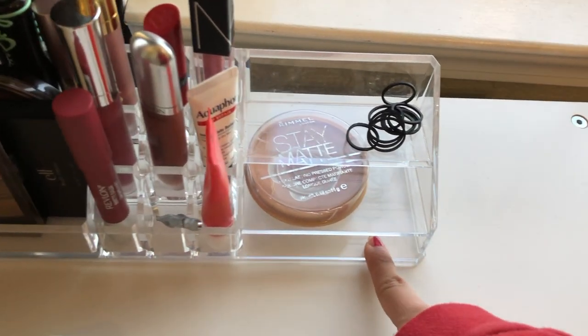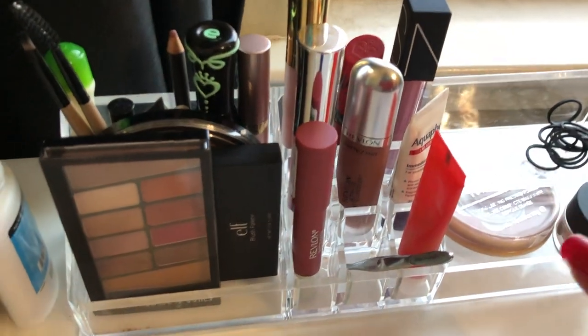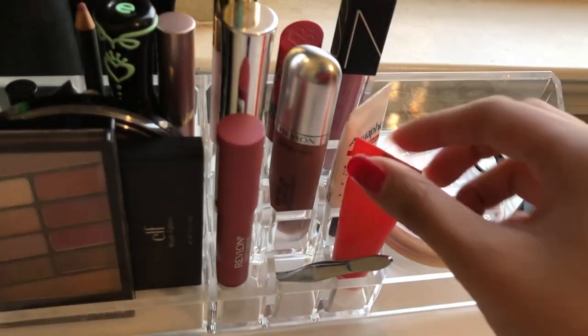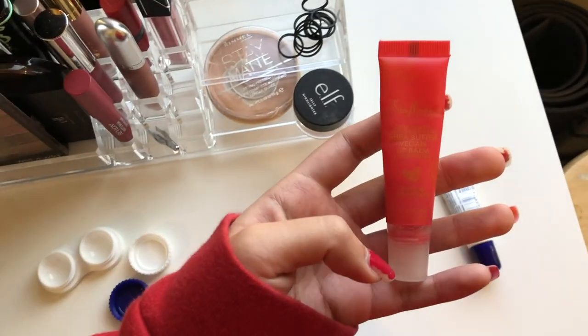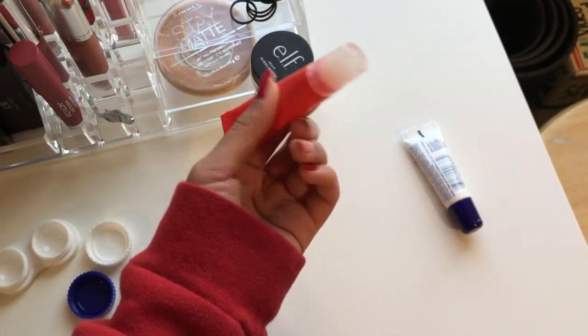Here are the lipsticks I mainly choose from every single day. There are also some tweezers right here just because they're easy to grab. These two are just my regular lip balms — this one I use more often, it's a Shea Moisture shea butter vegan lip balm. It's very thick.